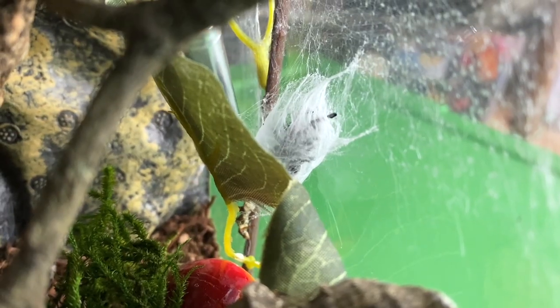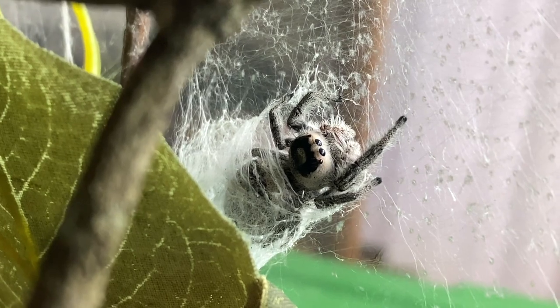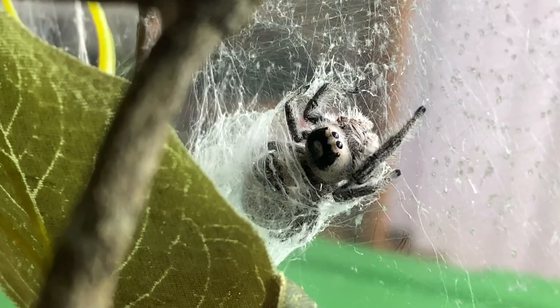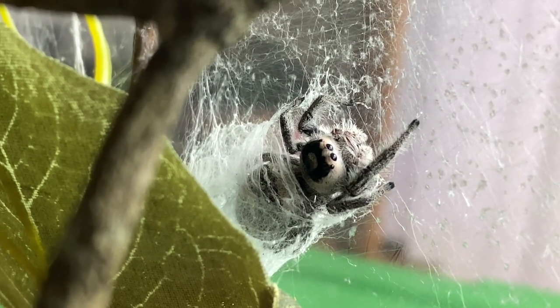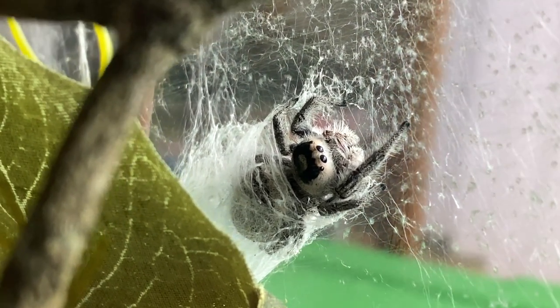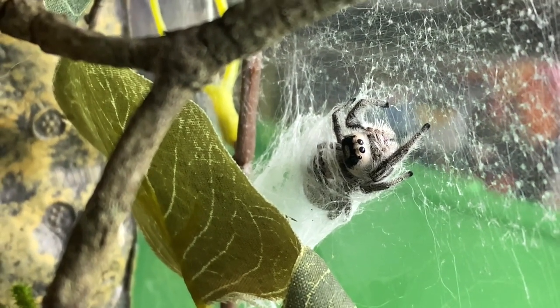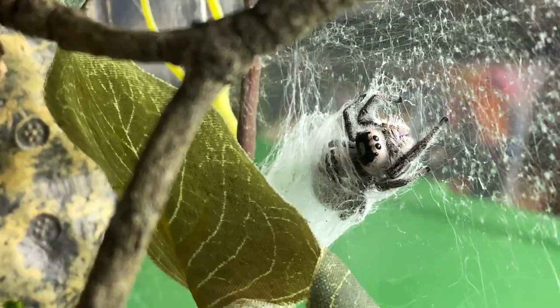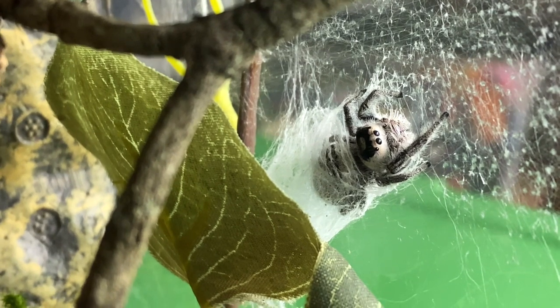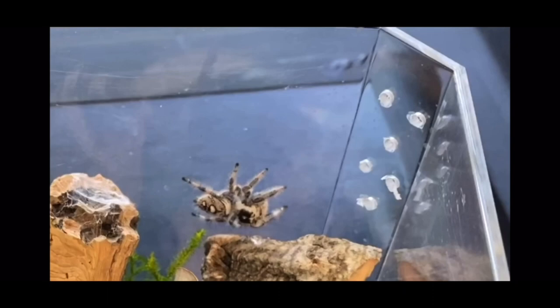There she comes — hi! This is Chai, and she is a Phidippus regius, or the regal jumping spider. This might be the best shot we get of her today, but she is really beautiful and really large. She can actually see really well and she's super smart. Her enclosure is quite elaborate — she just has so many places to go. This is her favorite spot to hide when she doesn't feel like being bothered, and today is one of those days. I can handle her; she is pretty friendly, but she does jump, so that is something to always consider if you decide to keep one.